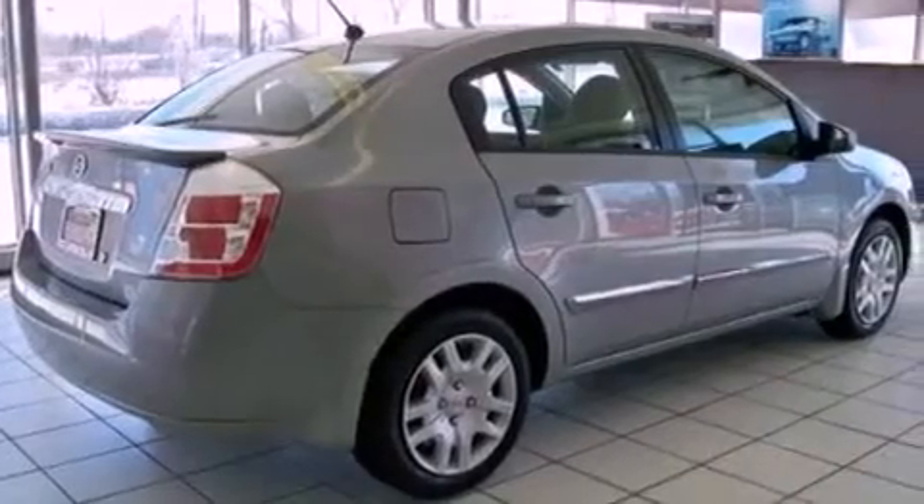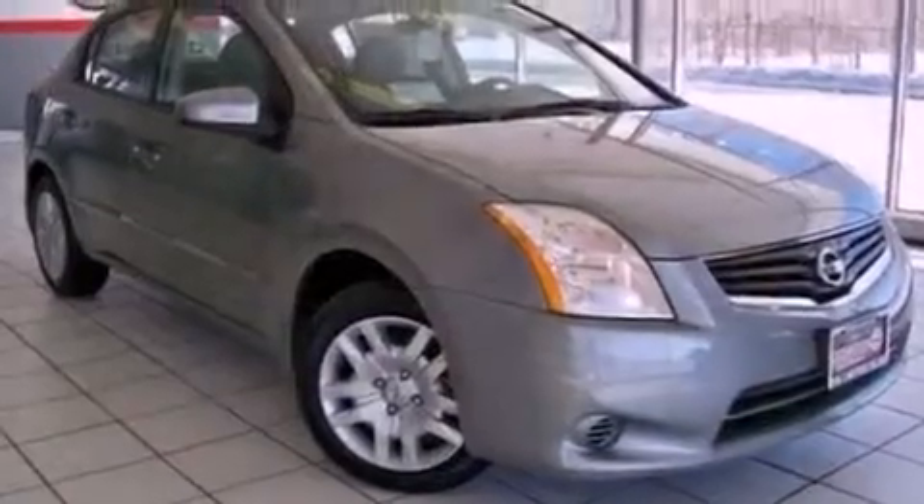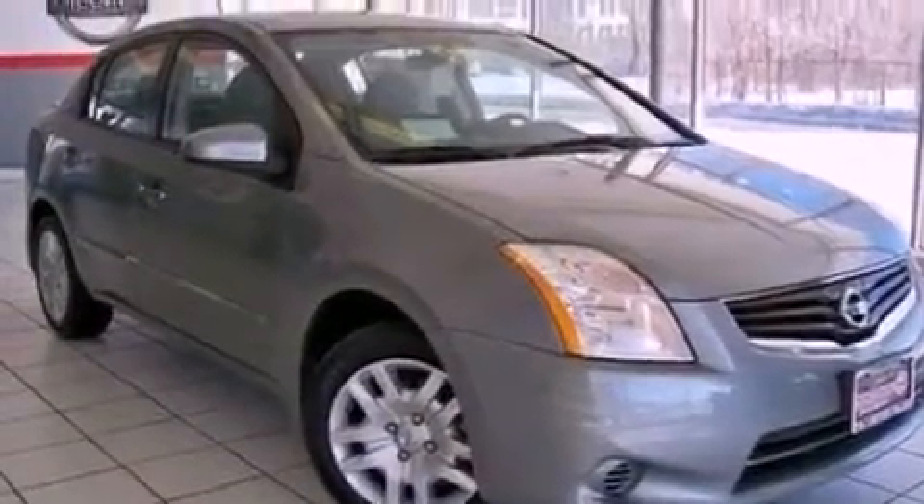Performance tires, an engine immobilizer theft deterrent system, a passenger side vanity mirror, rear curtain airbags, full power accessories, and a rear spoiler.